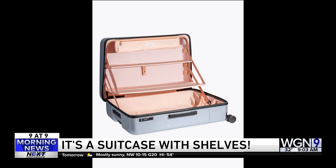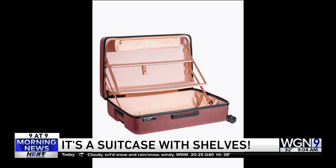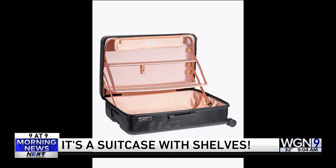The first prototype was made using a staple gun and cardboard, and from there this was born. You pack it like a regular suitcase, and when you get to your destination, you can open the shelves and you've got a mini closet. Wow. It's pricey, around $595. But maybe it's worth it. You could also book a hotel room with a closet, which a lot of people do.